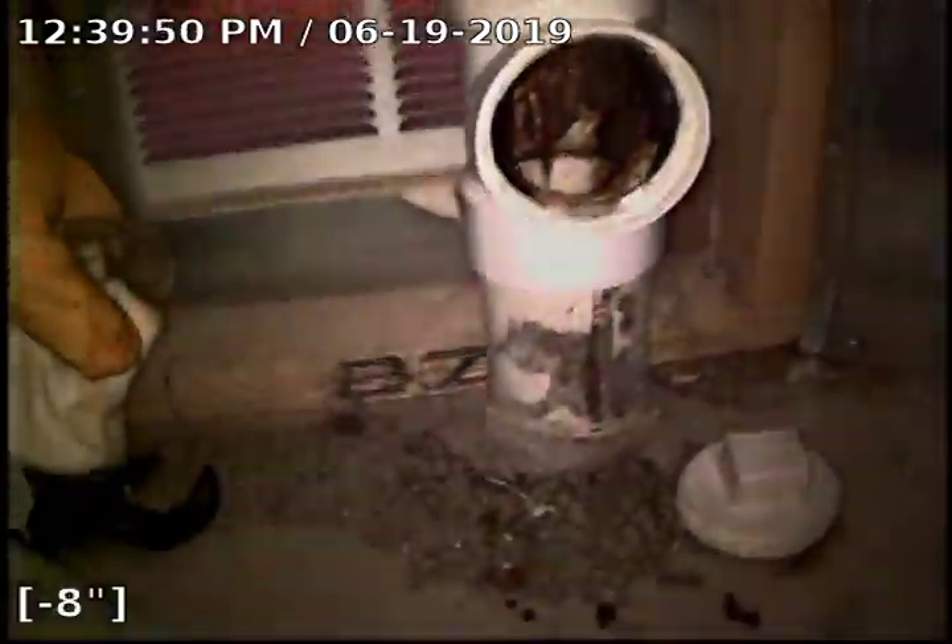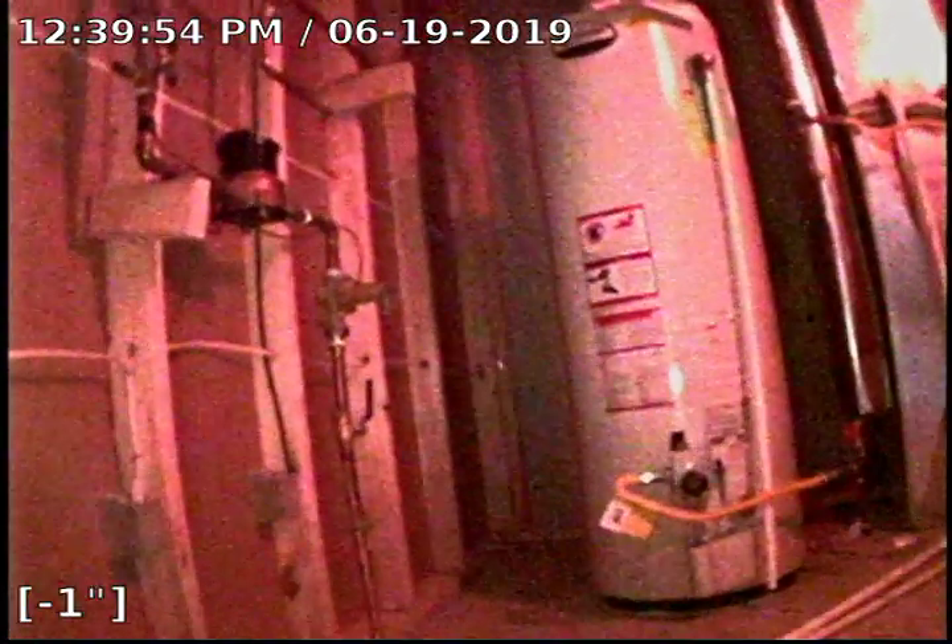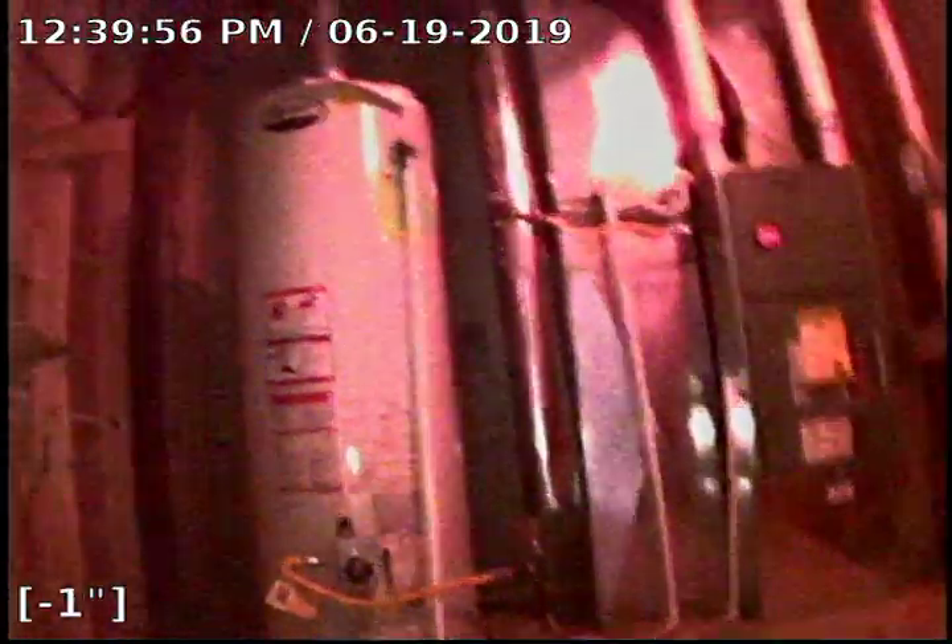Here we come back out — we accessed the sewer from this clean out right here in the mechanical room. We look over here on the other side, there's a water heater and our furnace. All in all, sewer looks to be in pretty good shape, ready for years of service. Don't see any problems, don't recommend anything. Thanks for watching my dirty movie — have a good day.